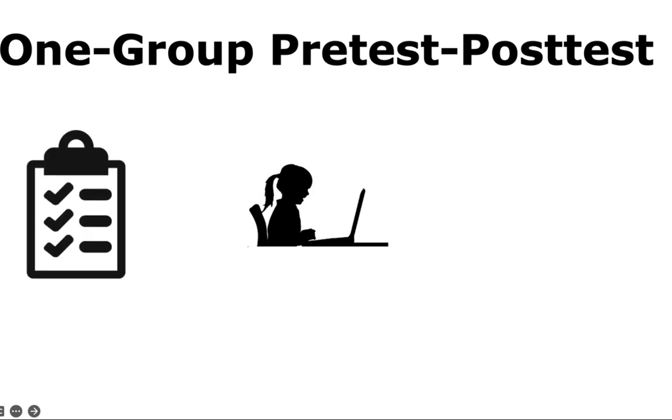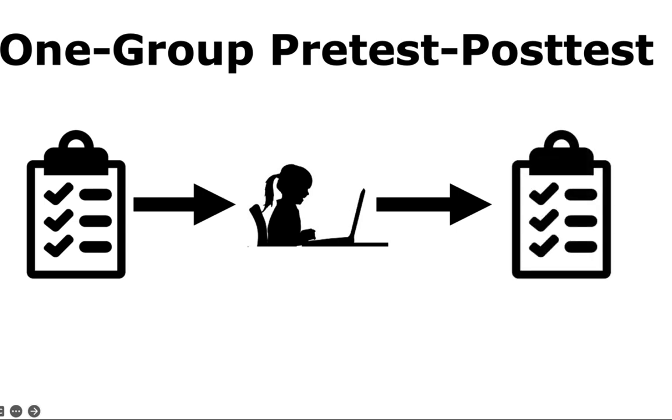Another pre-experimental design is the one-group pre-test post-test. Subjects are pre-tested before being exposed to a treatment, then post-tested afterward, and any differences are examined. It's a weak design because you have nothing to compare gains to. A well-known issue is that if you take an assessment twice, you almost always do better the second time regardless of what happens in between — this is called a testing threat to validity.